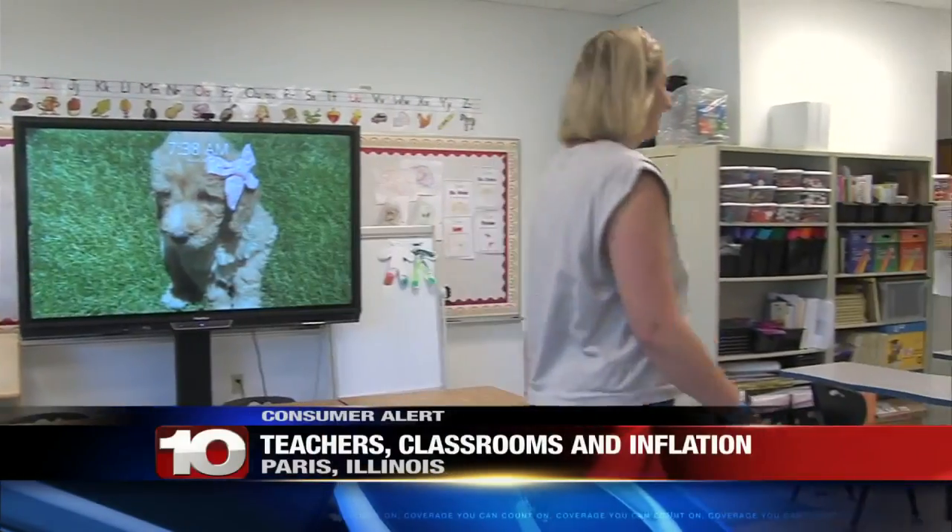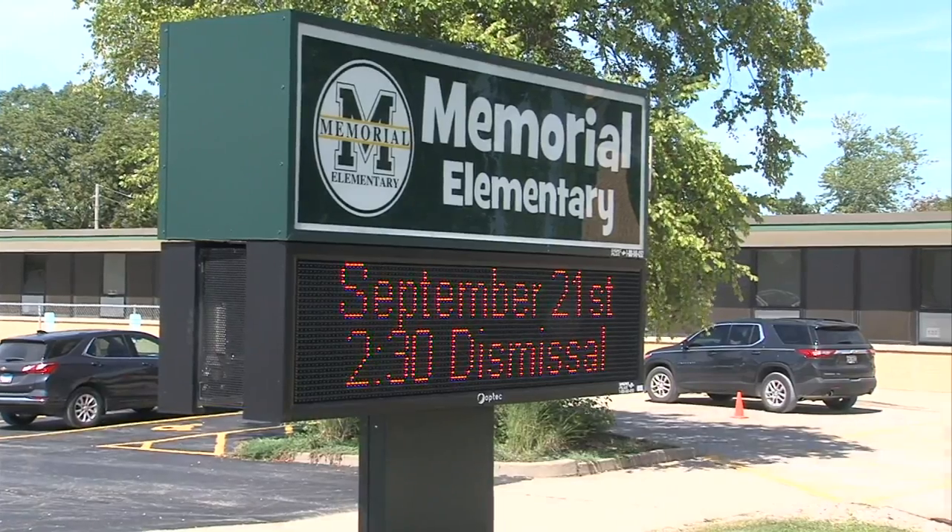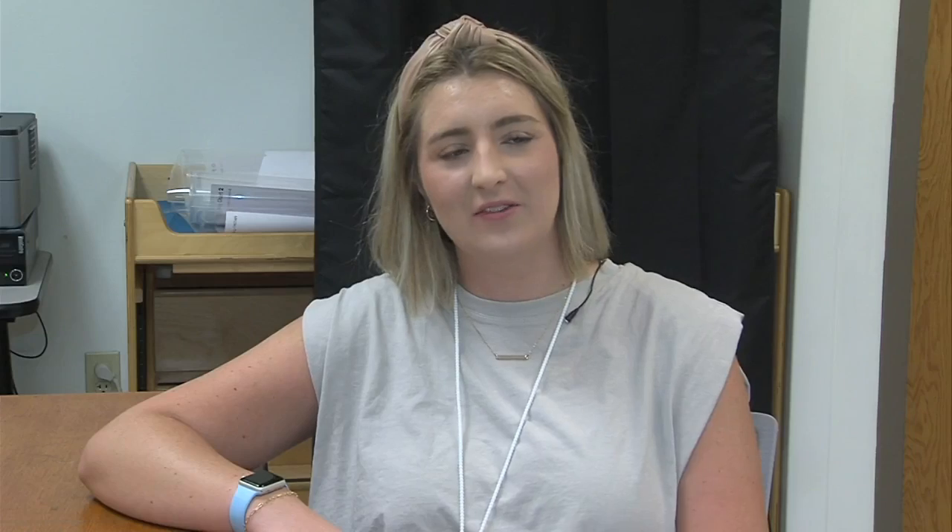It takes a lot to build the perfect classroom. You need basic supplies, books, and toys. And a lot of times this comes at a cost for teachers. Katie Urich is a kindergarten special education teacher at Memorial Elementary in Paris, Illinois. It's her third year teaching, and she loves her students. Her favorite part about teaching kindergarten is how silly they are and the relationships you can build with them.